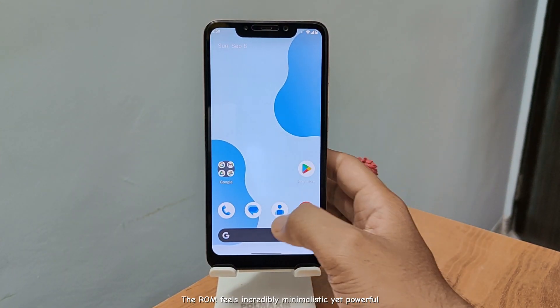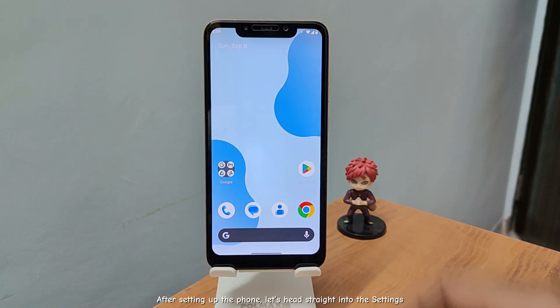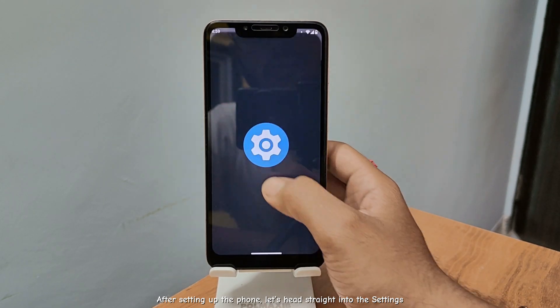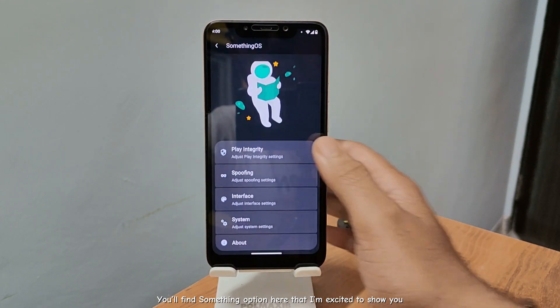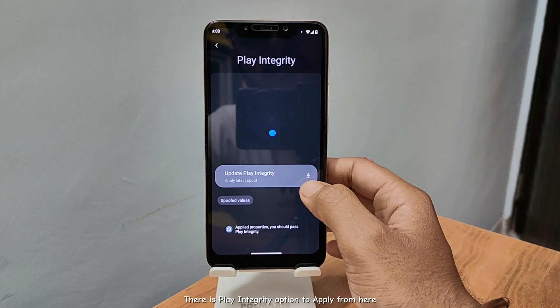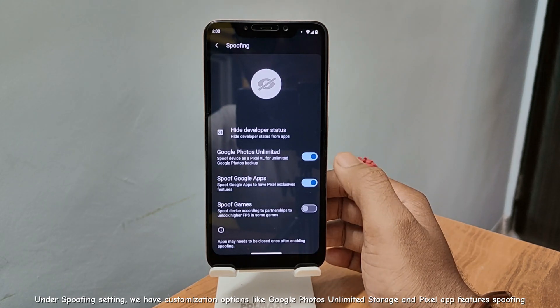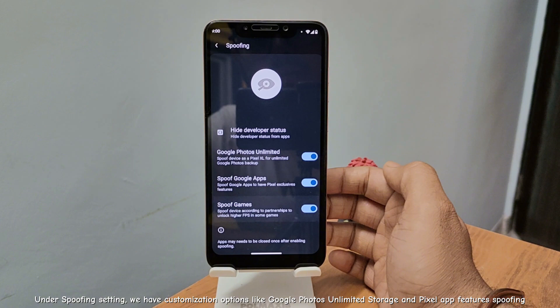The ROM feels incredibly minimalistic yet powerful. After setting up the phone, let's head straight into the settings. You'll find some options here that I'm excited to show you. There is a Play Integrity option to apply from here. Under spoofing settings, we have customization options like Google Photos Unlimited Storage and Pixel App feature spoofing. There's also a SufGames high FPS gaming mode for all you gamers out there.